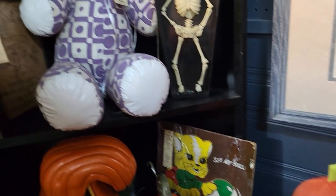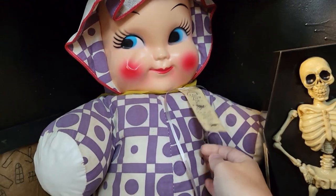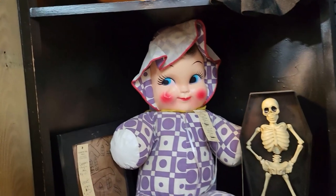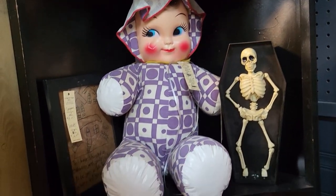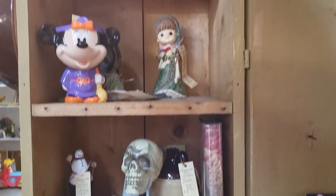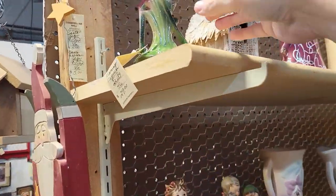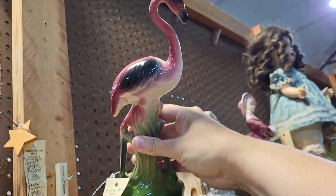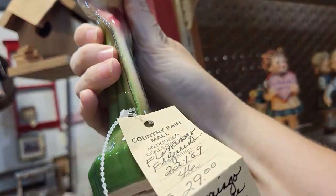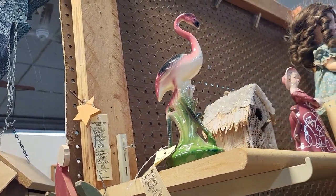Oh my gosh, look at this — rubber faced cutie pie. $10. Wow, that is hard not to leave here. She's adorable. I got a flamingo up here. Pretty nice shape, $29. It's a little too much for me, but he's cute.